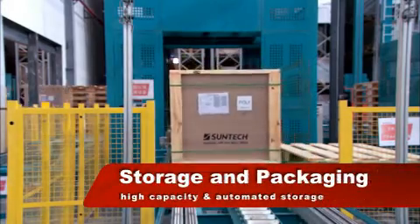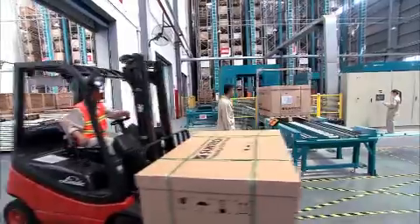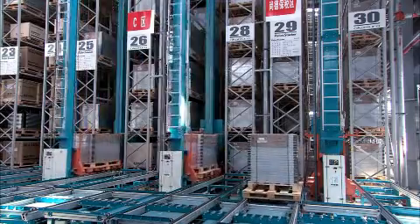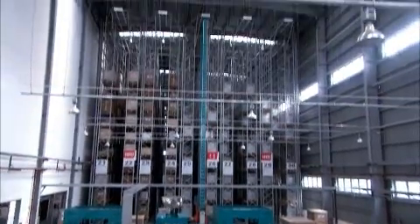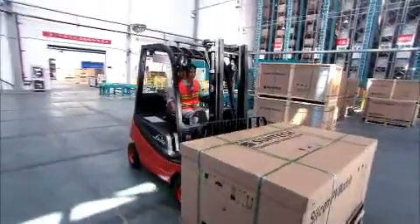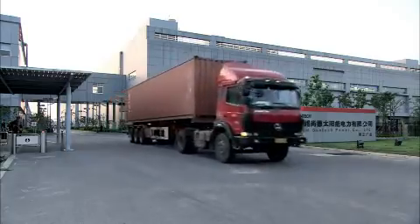The modules are packed in our customized packaging and sent to the warehouse. From start to finish, our production process epitomizes the reason for our remarkable success: an extraordinary commitment to providing a top quality, good value product.